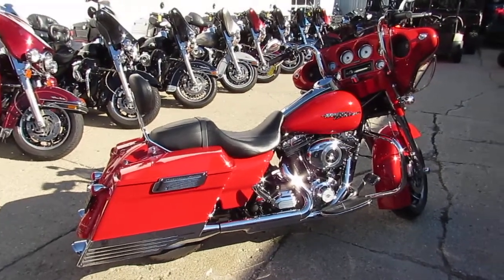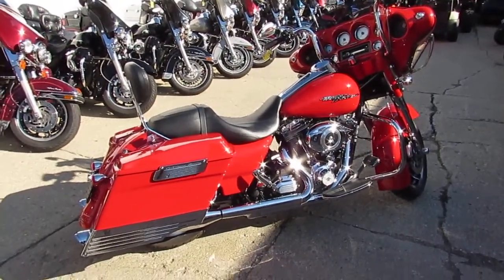Radio works good. It's been inspected and certified. You guys can't go wrong — this thing's loaded up. Low mileage Street Glide.